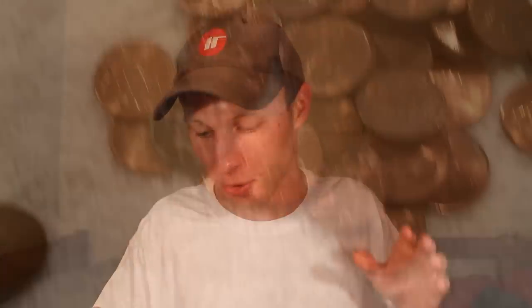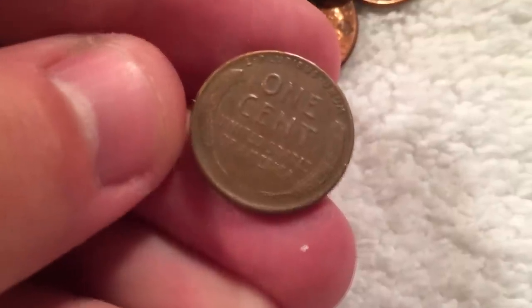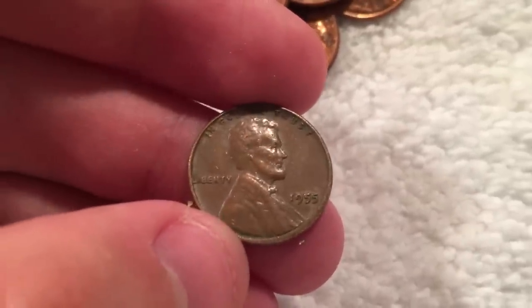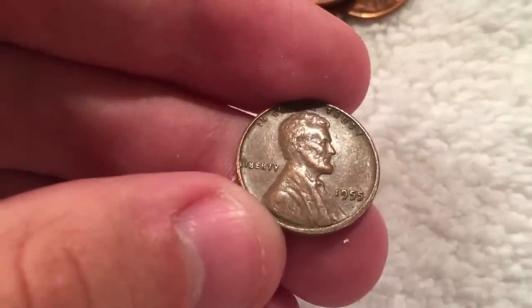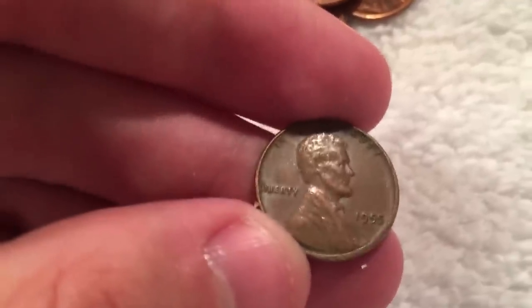The first couple of rolls didn't produce a whole lot, but now I'm on the third roll and I think I found a winner. I just pulled my first wheat penny here, which is a 1955 plain. I will have to check that for doubling in a second. It's obviously not the super obvious 1955 double die - that's actually one of the most well-known errors. But there is another form of a double die where just one of the fives has a little bit of doubling, and they call it the poor man's double die. So I'll have to check that in just a second.